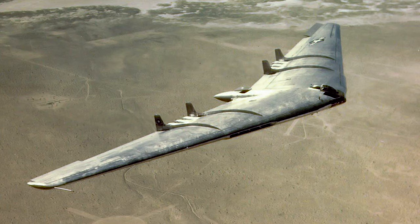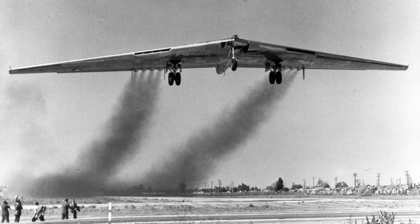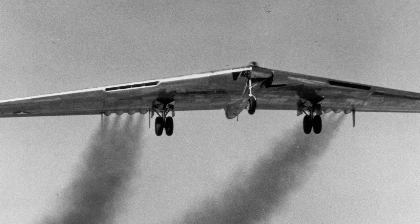Two of the intended YB-35 airframes were converted to YB-49s, using eight Allison J-35 jet engines. Seven other airframes began conversion to jet-powered YB-49Bs, but were never finished. Another airframe was converted to use six jet engines and was designated YRB-49A. There were also plans to convert one YB-35 to use turboprop engines, but the project was cancelled.